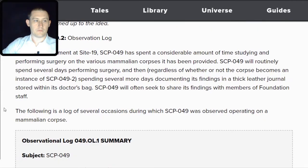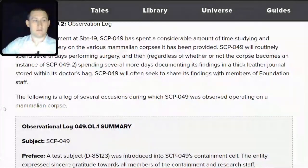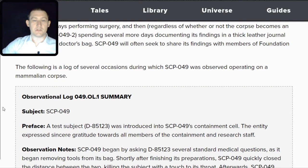Addendum 049.2 — Observation Log. While in containment at Site-19, SCP-049 has spent considerable time studying and performing surgery on the various mammalian corpses it has been provided. SCP-049 will routinely spend several days performing surgery, and then — regardless of whether or not the corpse becomes an instance of SCP-049-TAC-2 — spend several more days documenting its findings in a thick leather journal stored within its doctor's bag. SCP-049 will often seek to share its findings with members of Foundation staff.